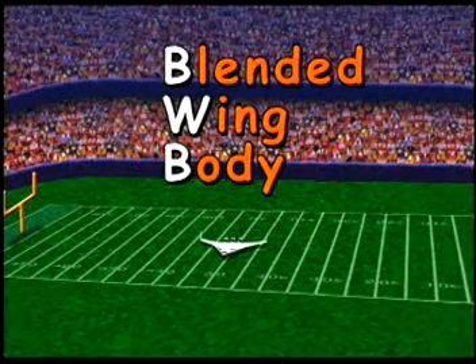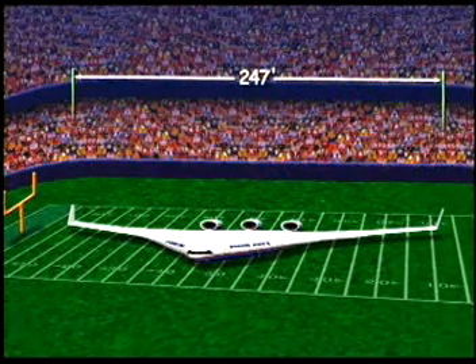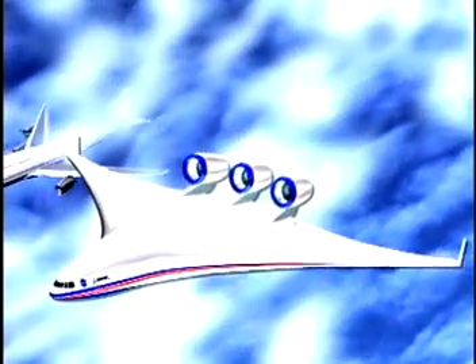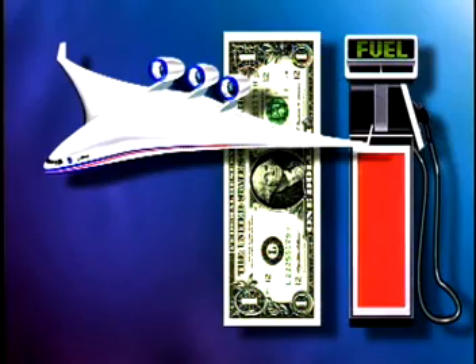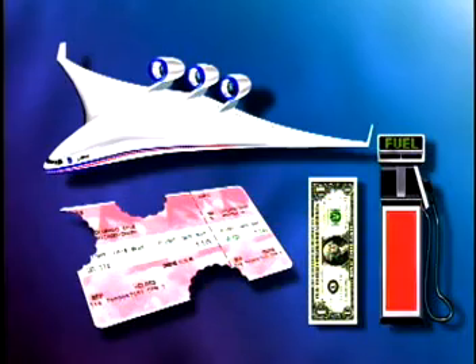The blended wing body, or BWB as we call it for short, is an advanced concept passenger airplane. That means we're still in the process of deciding and testing what will be the best design. So far, early studies estimate the blended wing body will hold up to 500 passengers, have a wingspan of 247 feet, a length of 160 feet, and be more than 40 feet or four stories high. Engineers believe the BWB has potential to perform better than traditional tube-with-wings airplanes like the Boeing 747. Some estimates predict this new airplane will reduce operating costs and the amount of fuel used, meaning your airline tickets may cost less.